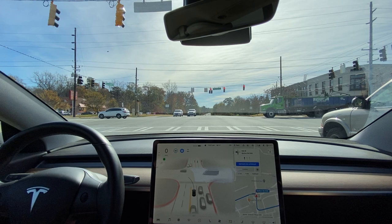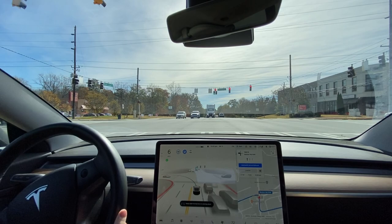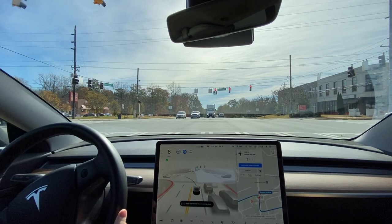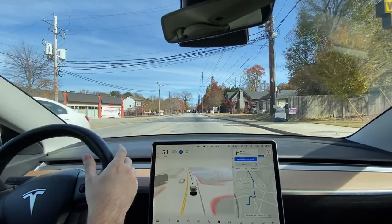I do have a cute little FSD Beta sticker on the back that seems to be working so far. People do keep their distance from me. We have the left green light. There's a beautiful Model Y over here. And it's still a little jumpy, but I would still say it's better. We just need more drives to really give it a ranking.